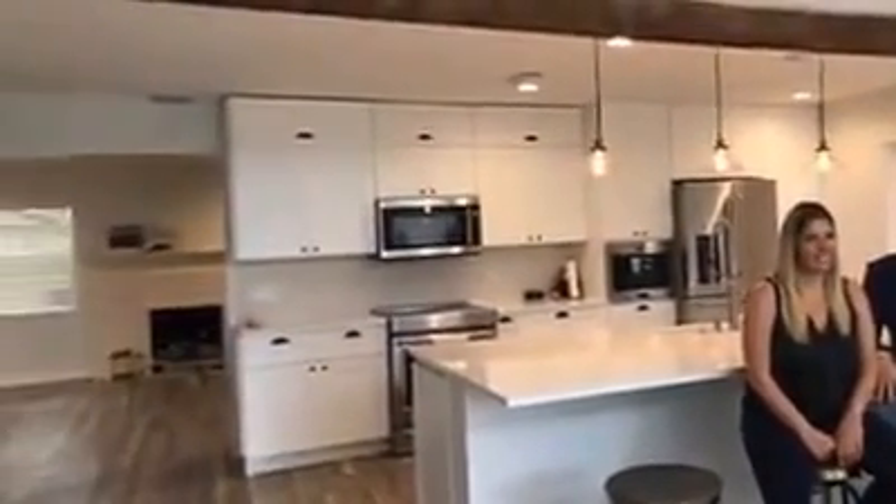I'm Lisa Hill with Renovation Nation, and I know you guys have wondered what this beam is. It's an amazing story about this beam. I have Patrick and Reby — they're the owners of this property — and they're going to tell us a little bit of the history of this beam.